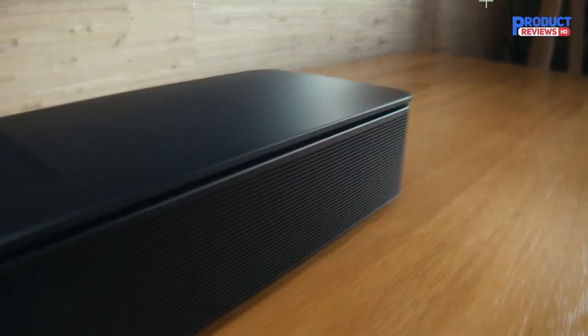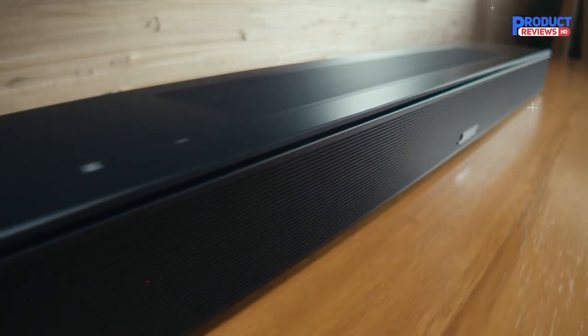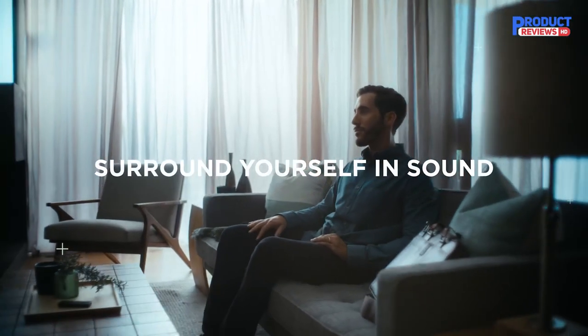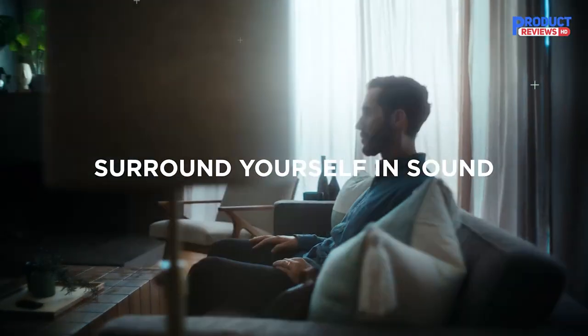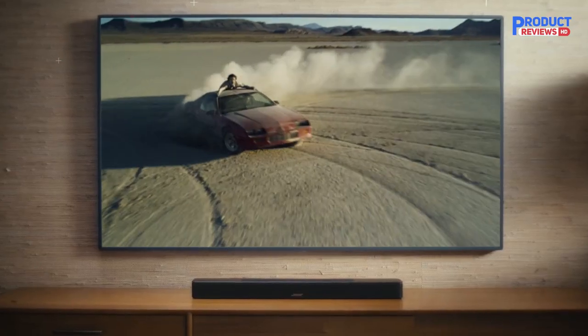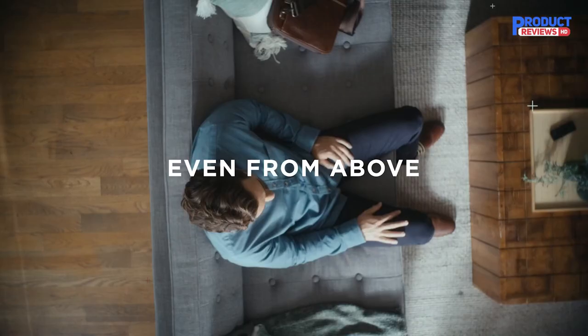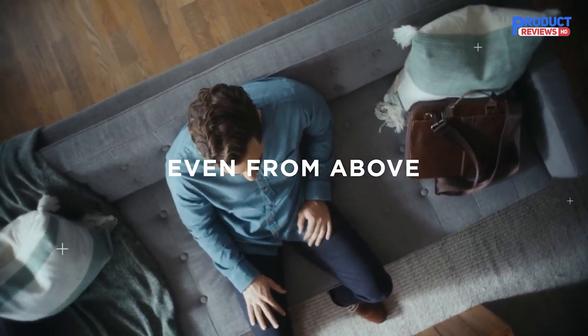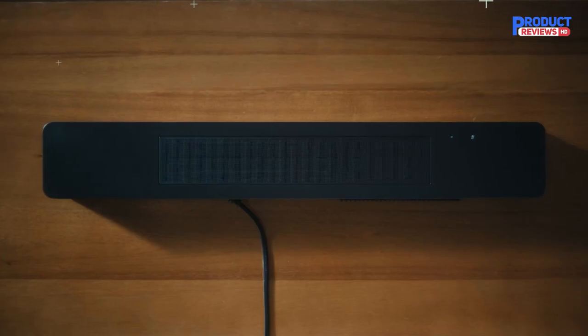What sets this soundbar apart from others is the Bose TruSpace technology, which analyzes signals other than Atmos, such as stereo or 5.1, and upmixes them to create a multi-channel sound experience, no matter what you're watching. And with Amazon Alexa built in and Google Assistant capabilities, controlling your TV and soundbar has never been easier.